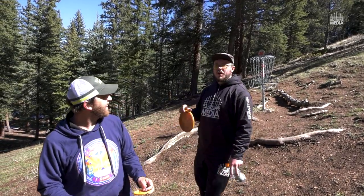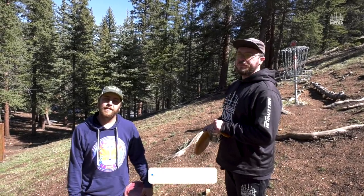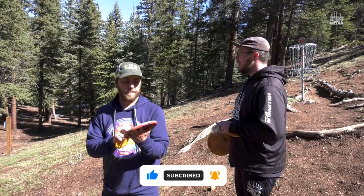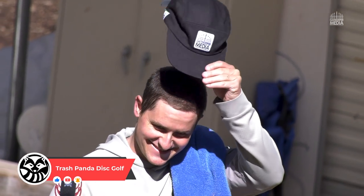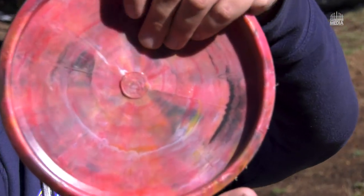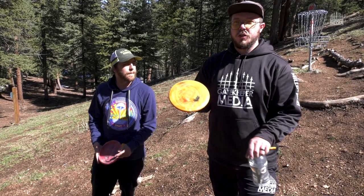I don't like losing, but it was still pretty fun. Yeah, now we just need to have a rematch. So make sure you subscribe to us here at Gatekeeper Media. Head over to Trash Panda disc golf on YouTube — he's doing really cool things right now: recycling discs, using recycled plastics, even putting little markers on there saying hey, if you ever find this disc, recycle it — this is the kind of plastic it is. Thanks for tuning in, we'll see you next time.